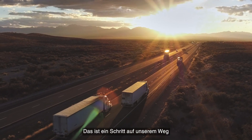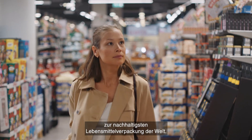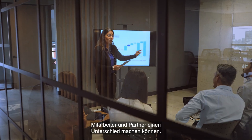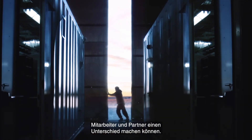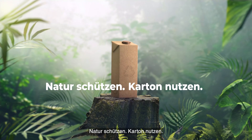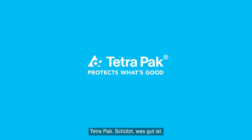It's all part of our journey to deliver the world's most sustainable food package. We believe that with the support of our customers, collaborators and partners, we can make a difference. Go nature, go carton. Tetra Pak — protects what's good.